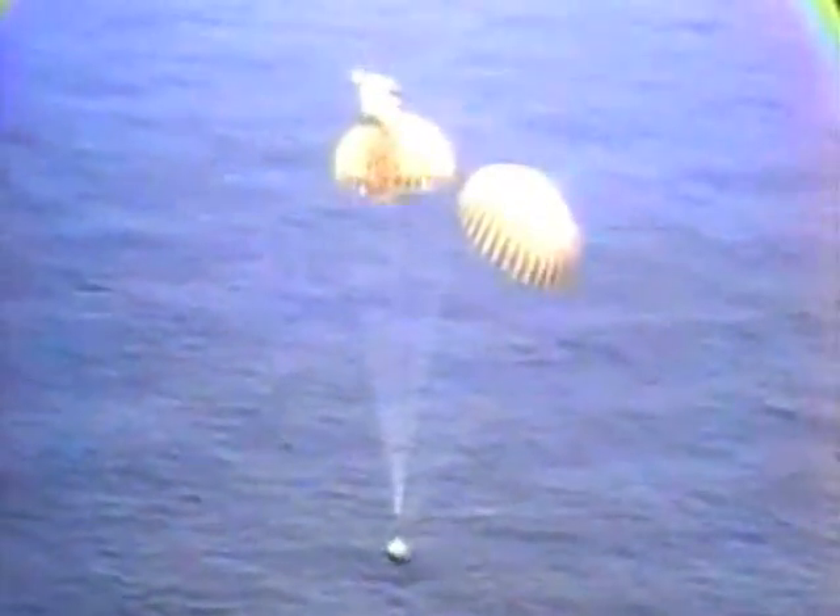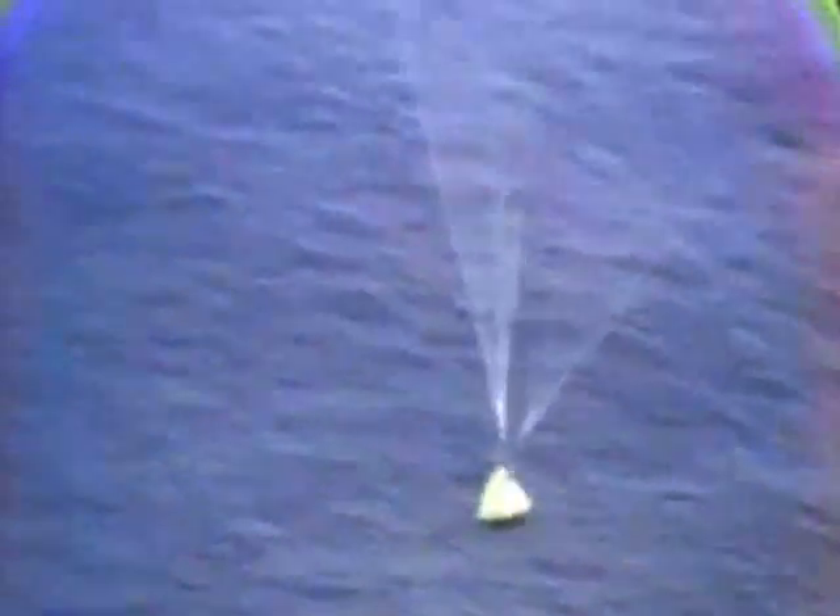This is the final step for this spacecraft and its crew. The command module, detached from space, plummets through the atmosphere with the aid of multiple parachutes. As it plunges into the ocean, naval vessels are on their way to rescue the returned astronauts.